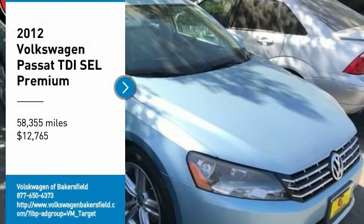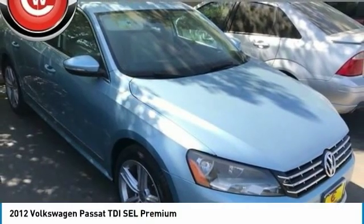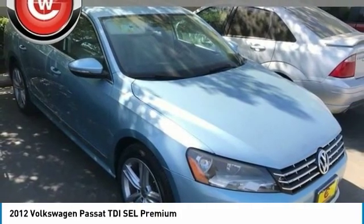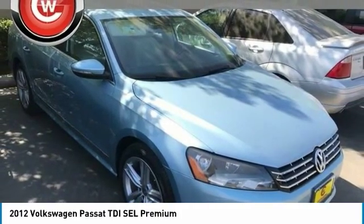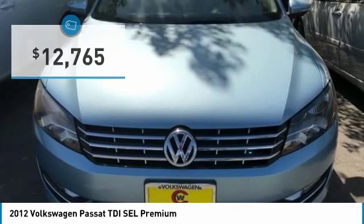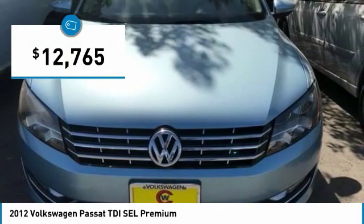Looking for the right vehicle? Check out the 2012 Passat. The Volkswagen Passat is roomy and powerful, with a supple, controlled, quiet, and comfortable ride. Volkswagen brings it all together, priced below $15,000.